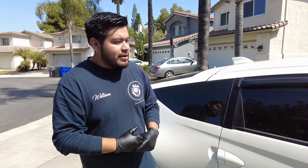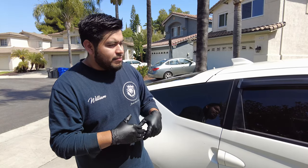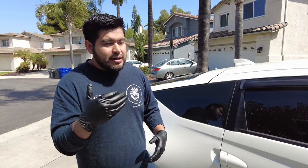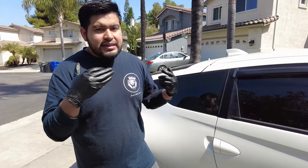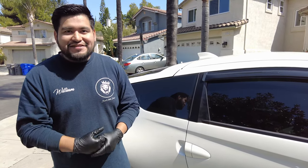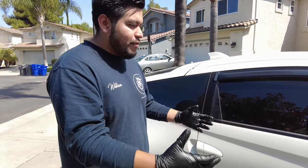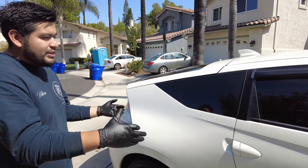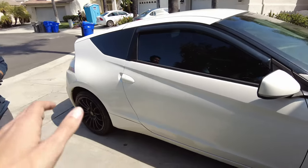I'm going to clean this Honda and bring it back to life. I'm going to add protection - carnauba wax - to basically protect the vehicle from the sun that's coming up. It's going to be a hot summer. So we're doing a wash, a prep, and protecting the vehicle.